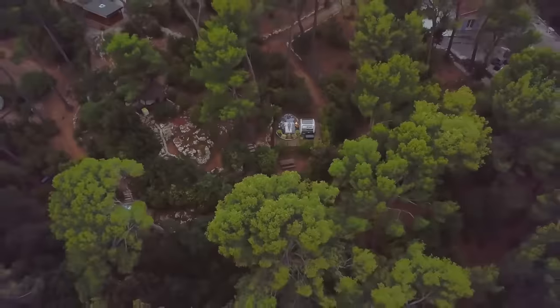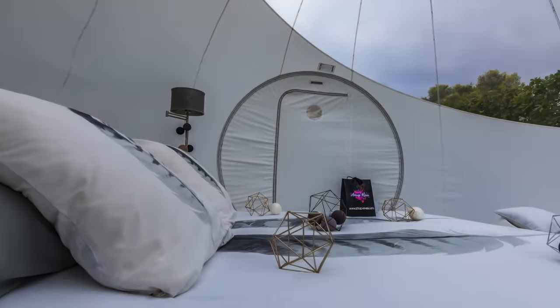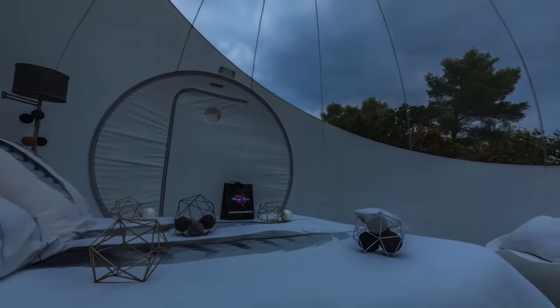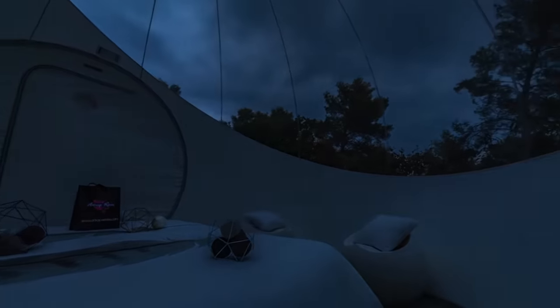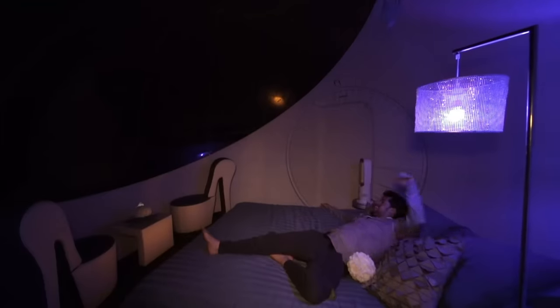The transparent PVC material provides a 360-degree view of your surroundings, whilst the inside of your bubble tent stays warm thanks to excellent heat retention. The transparent roof is amazing for night stargazing.